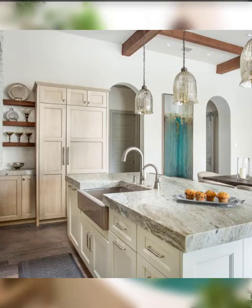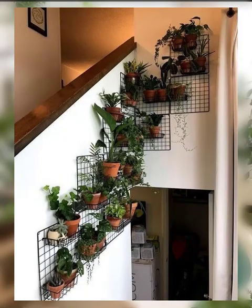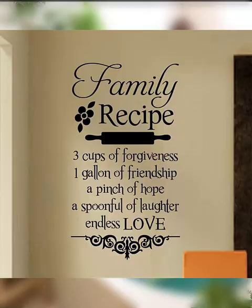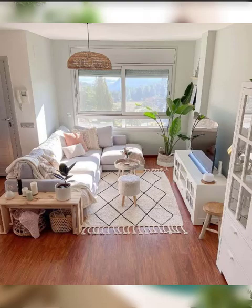Number three is smart appliances. Modern kitchens are all about convenience and efficiency. Smart appliances such as refrigerators with built-in cameras, touchless faucets, and voice-activated devices are great options to consider.